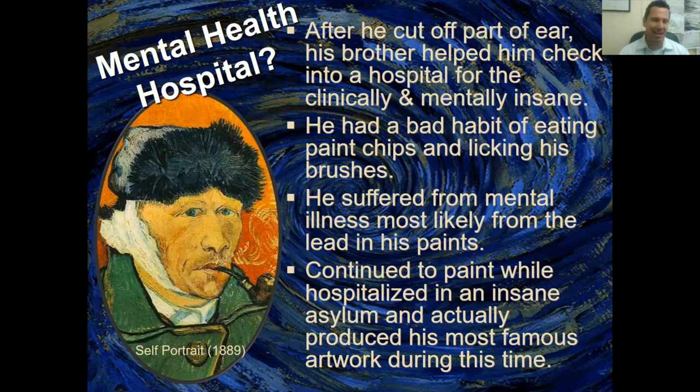He would paint through meals and instead of eating, he would chew on dried paint chips and lick his brushes. Not only is that unhealthy, but back then paint had lead in it. Lead getting into your bloodstream can cause very serious health problems and can affect your mental state. We believe this is what happened to him — the lead paints he was consuming likely caused or contributed to his mental illness.